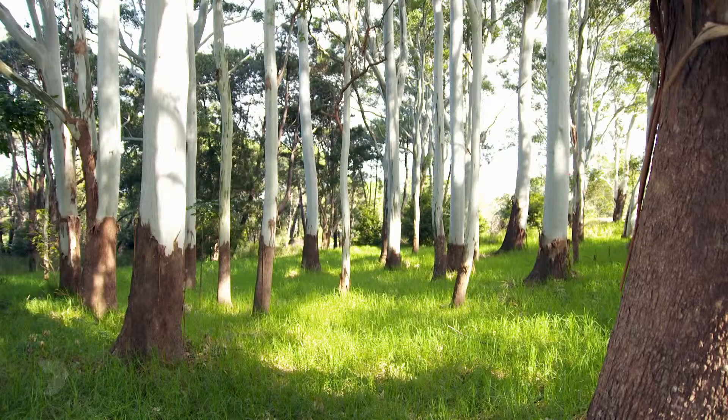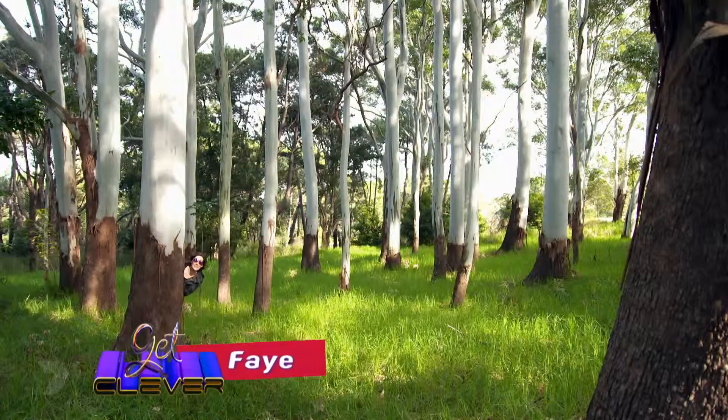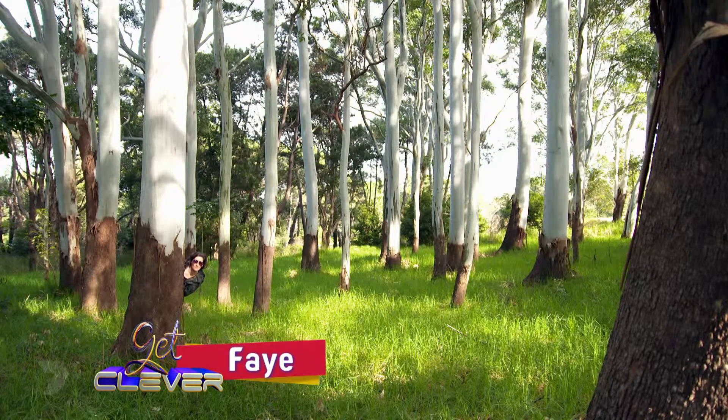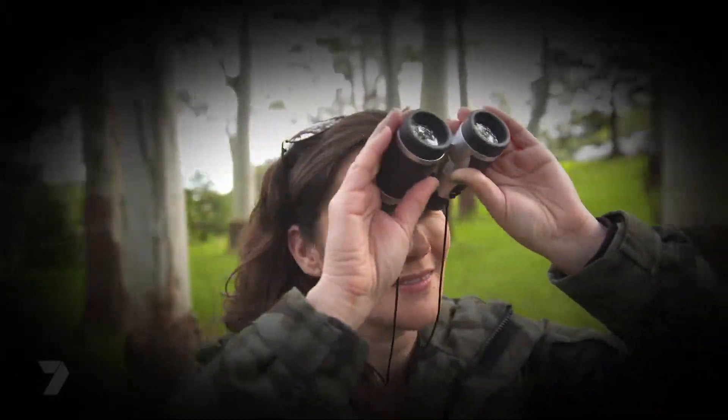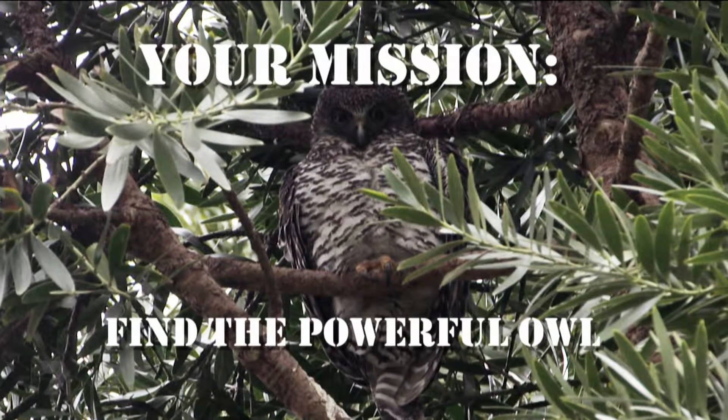I'm over here. I'm in Centennial Park on a secret mission. So secret, I'm not actually sure what I'm looking for. Lucky my friend John knows what we're doing here. We're looking for Australia's biggest owl but it's nocturnal so it'll be asleep right now.